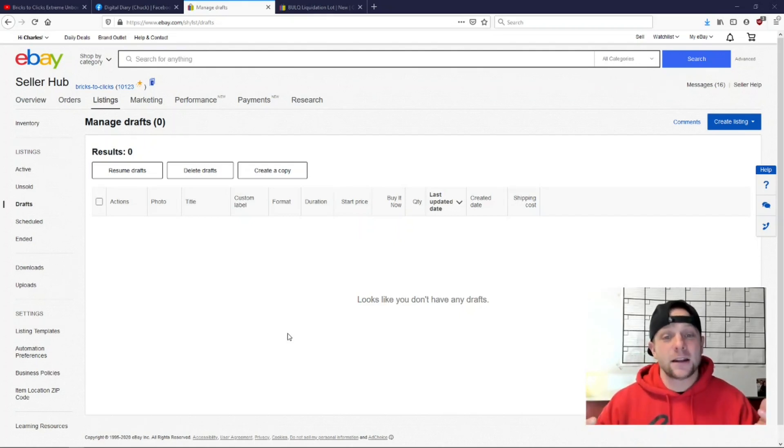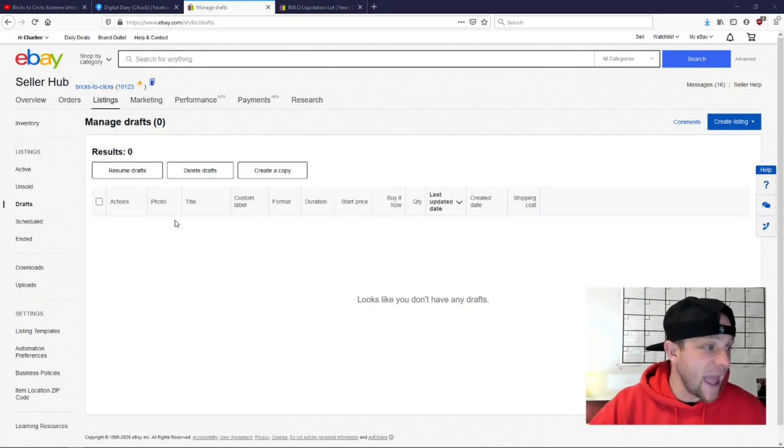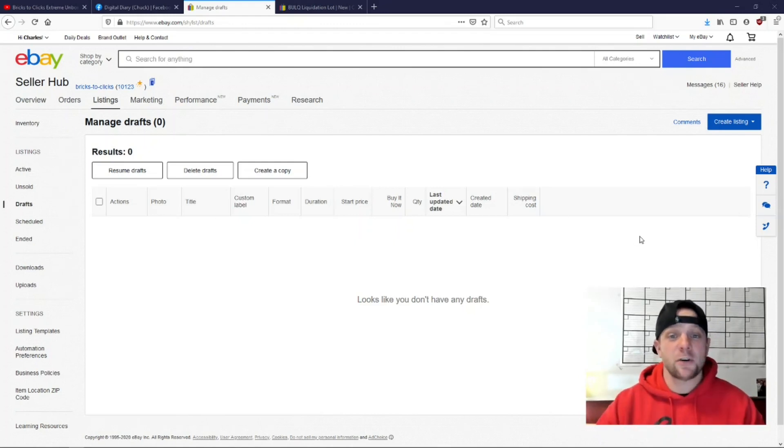You'll be able to generate drafts and get merchandise uploaded way quicker — you can do it right off your phone. The idea is you can upload before you even get the merchandise, so if it's brand new it's already listed and you may have already sold some before it even comes in. That will save you a lot of time. I've been messing around a bit before jumping into this video — I have my screen up on our Bricks to Clicks account.